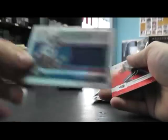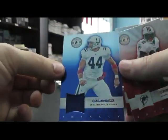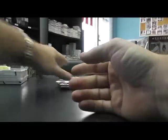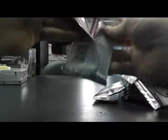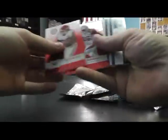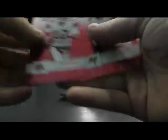499 jersey, Steven Ridley. Number to 249 Dallas Clark jersey. Got a lot of Colts. Eric Dickerson. Number to 499 Andy Dalton jersey. And this should be a rookie auto - number to 499, yep, rookie jersey auto, Delon Carter. And that's what the Julio Jones will look like as well.